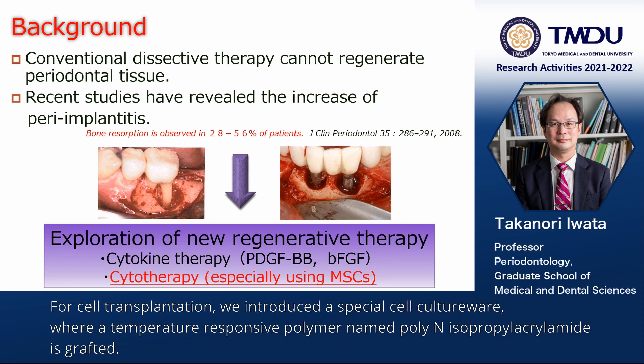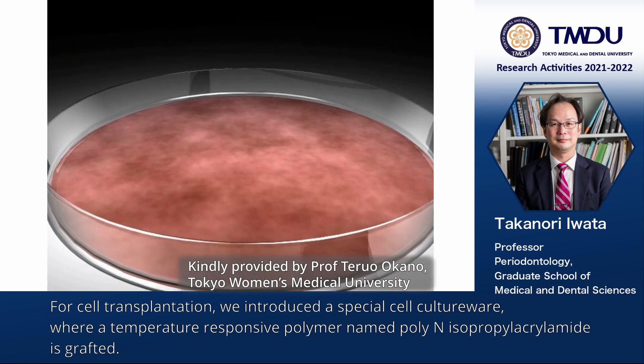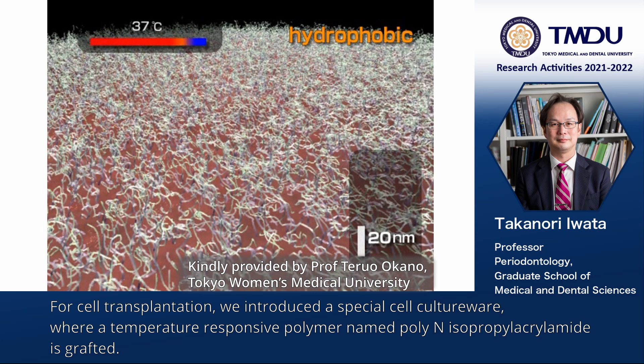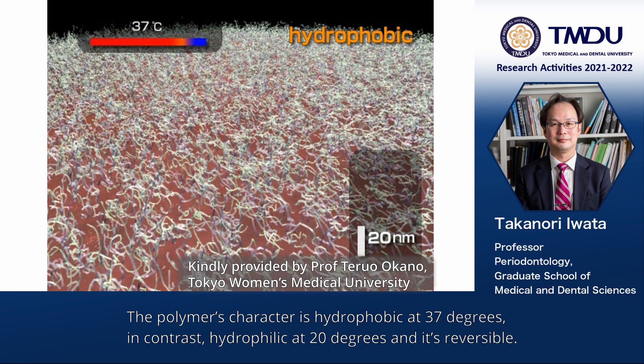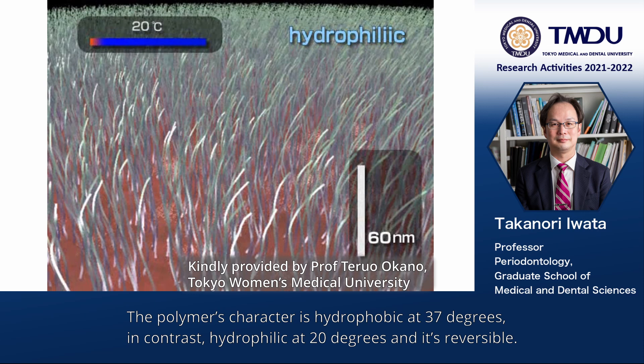For cell transplantation, we introduced a special cell culture where a temperature-responsive polymer named poly-N-isopropylacrylamide is grafted. The polymer's character is hydrophobic at 37 degrees; in contrast, hydrophilic at 20 degrees, and it is reversible.